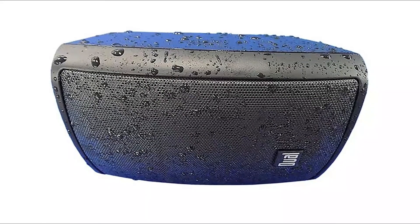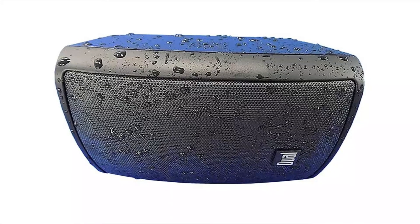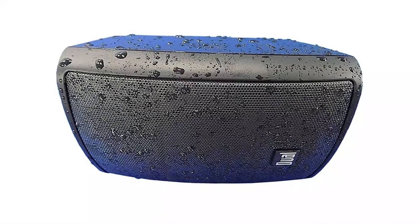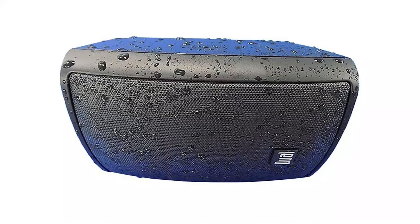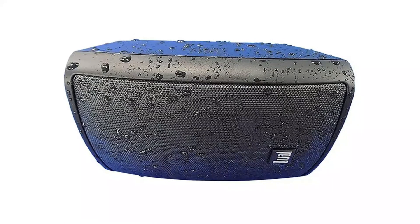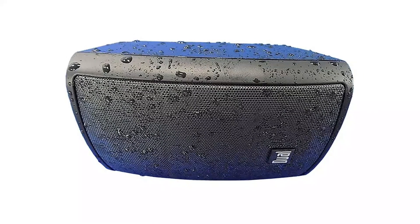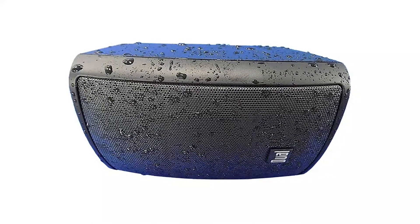Effortless mounting with swivel brackets — your speakers can be mounted in seconds in any open space and provide a 120-degree range of high-fidelity sound. All-weather-resistant coating means these speakers are made for every season — they are coated with a UV-resistant resin and placed inside an ABS enclosure, protecting them from the elements and preserving sound integrity.